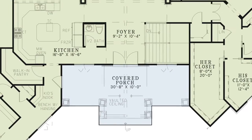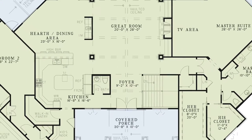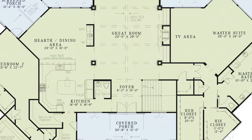Step through the grand double doors into the foyer. From here you can access the kitchen to the left, the great room straight ahead, and a convenient half bath and the stairs to the lower level.